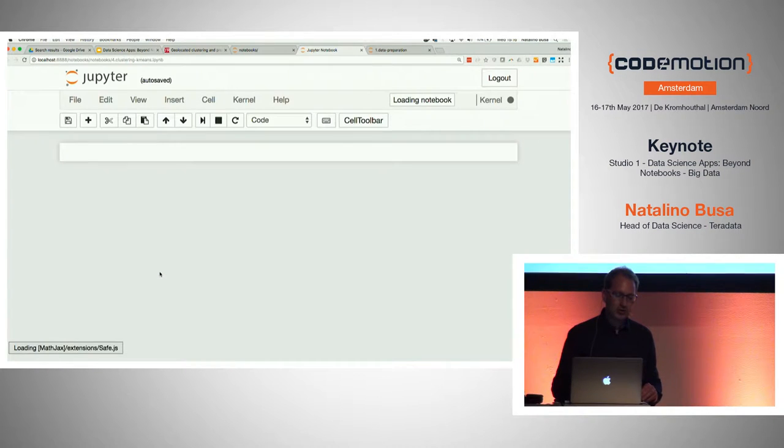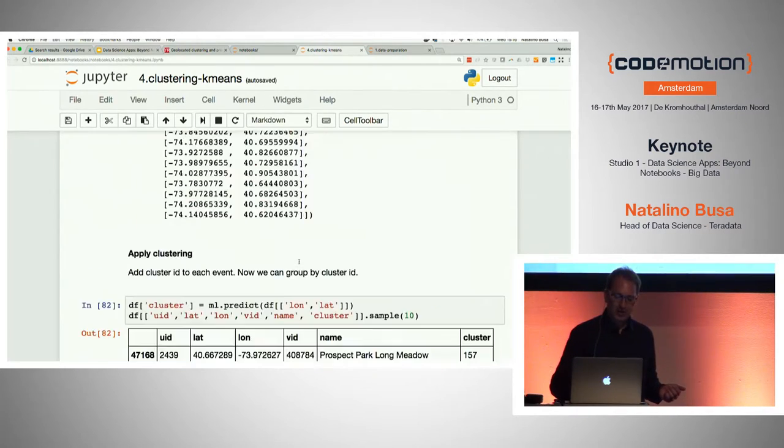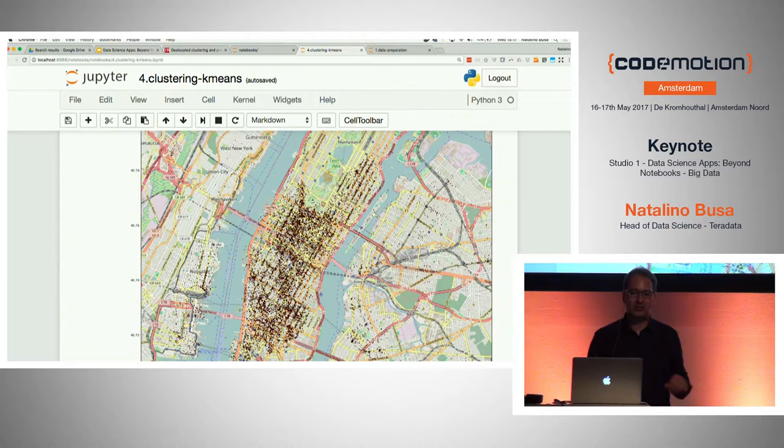For instance, you can take data from comma-separated files, transform it into a data frame, and then do things like sorting events and gaining some understanding of how the data works. You can write a lot of documentation alongside. And you can add visualizations — like plotting check-in events in a city, in this case New York — pulling the data from either the Cassandra database or a CSV file. That's the data science experience right there.